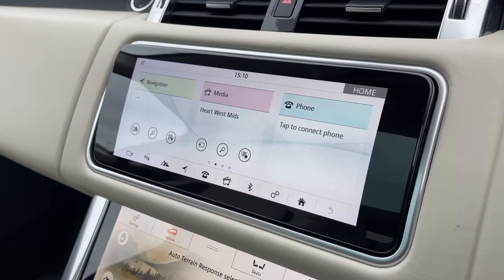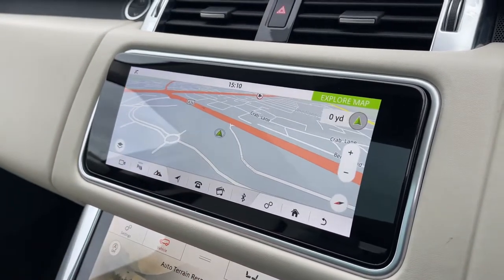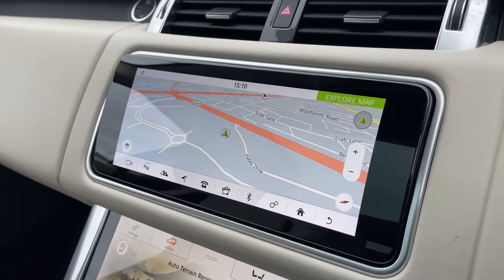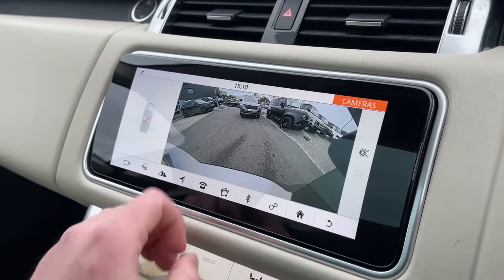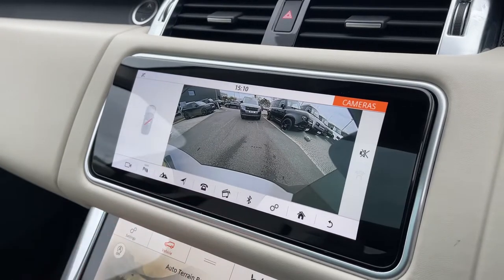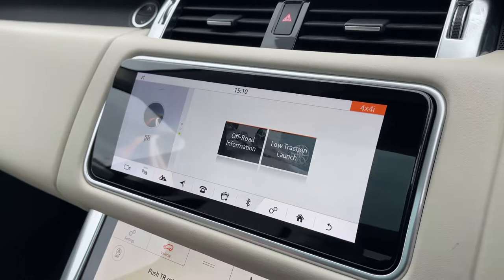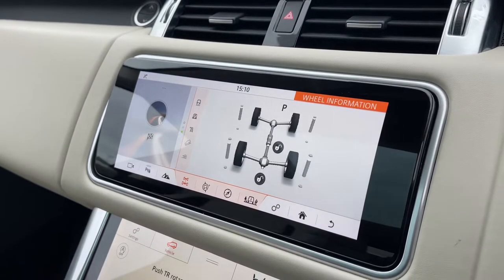We also have access to a satellite navigation system so that the driver can easily navigate to their destination. This Range Rover Sport is also equipped with a rear-view camera to help when getting in and out of those tight parking situations. By clicking on this icon here, we can access the vehicle's 4x4 information, which supplies the driver with a load of essential information to have when taking the vehicle off-roading.